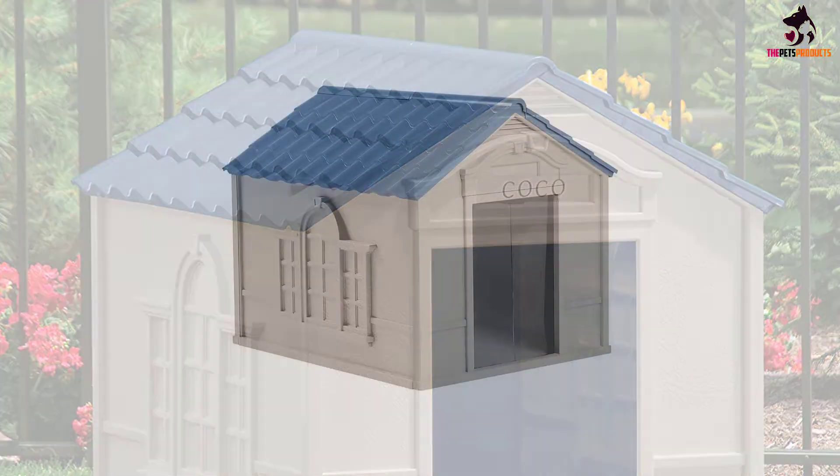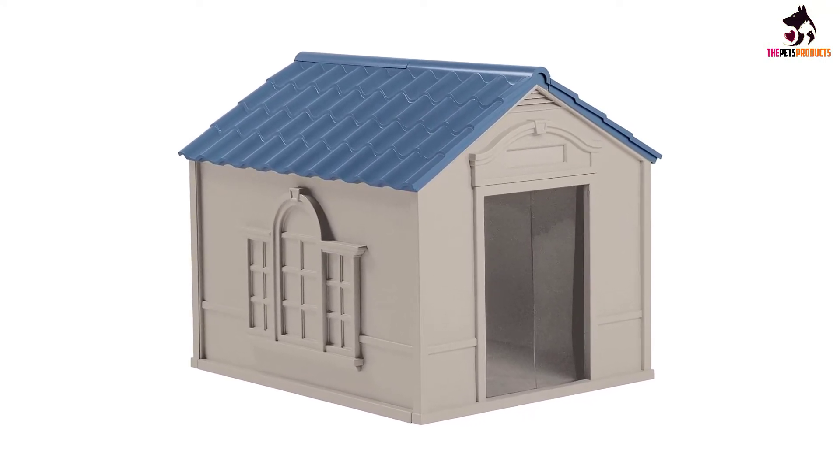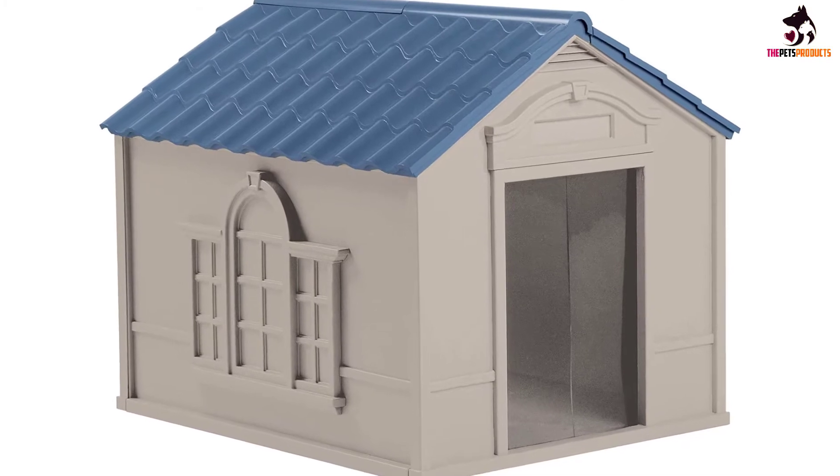Because this doghouse is made entirely of plastic, it lacks insulation. Some reviewers recommend adding a rug, blanket or even straw to help keep it cozy.